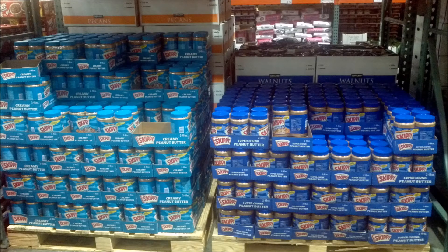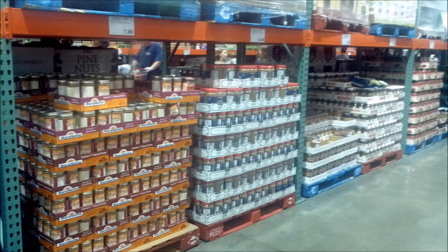Costco also sells a variety of jars of peanut butter. We have creamy, chunky, and other flavors.